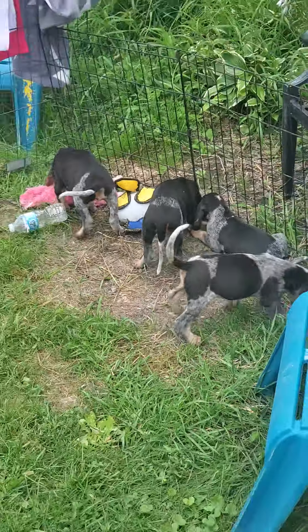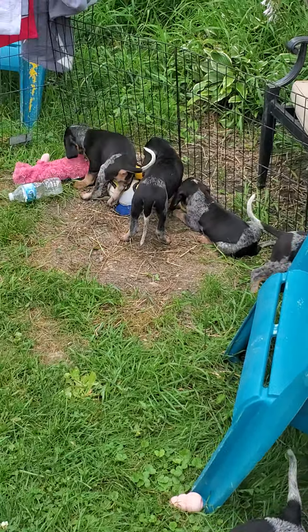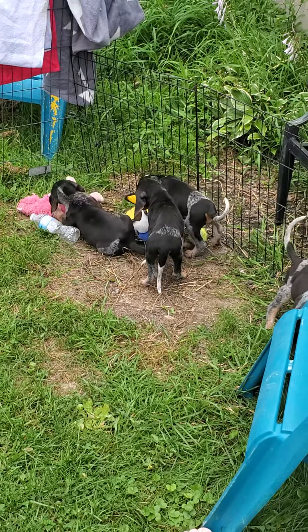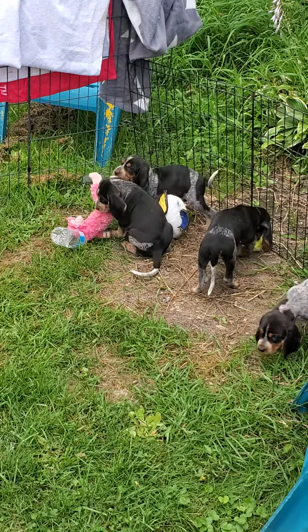Brian's back, I think, fixing their pen up a little. They have been trying to escape out of their two-acre pen — it's not big enough for them, apparently. Little stinkers.